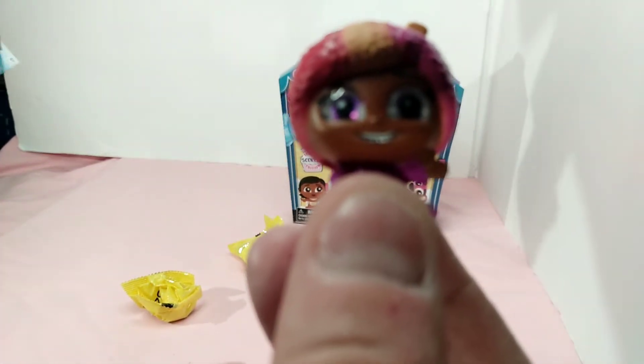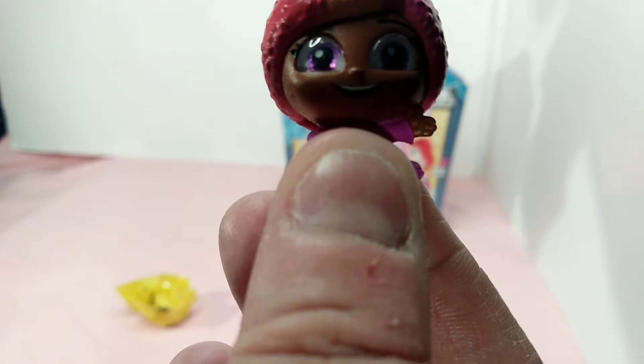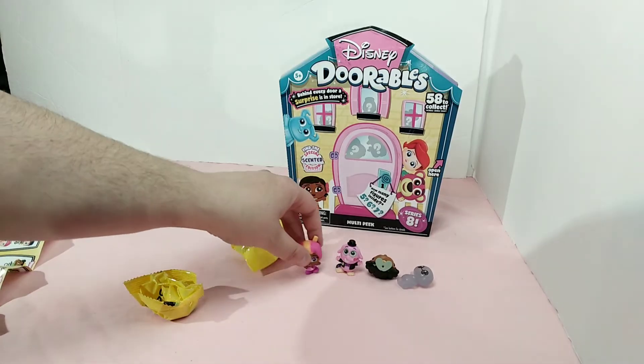That is from Wreck-It Ralph, and that is Snow on a Rainbow — she's like a snow cone character.